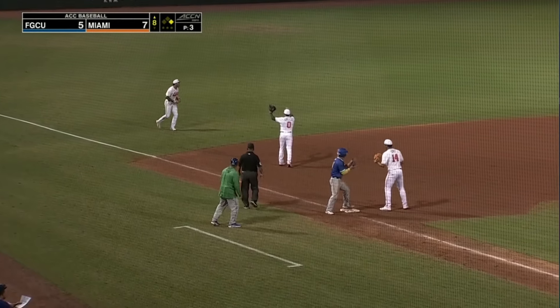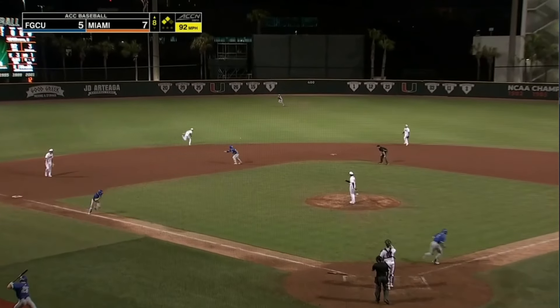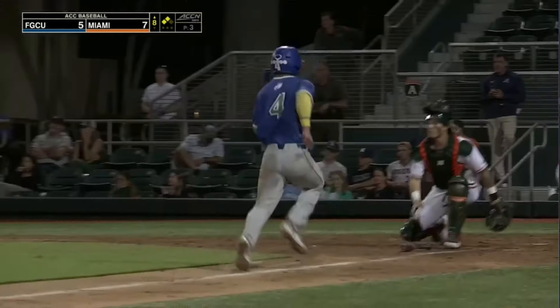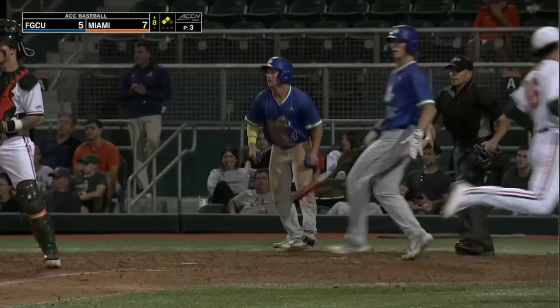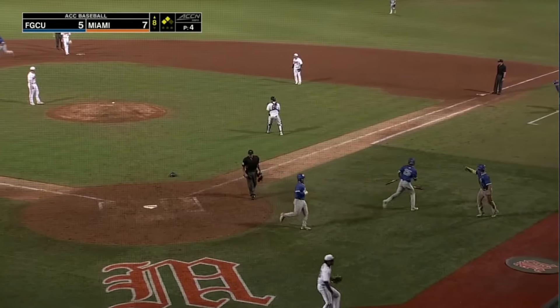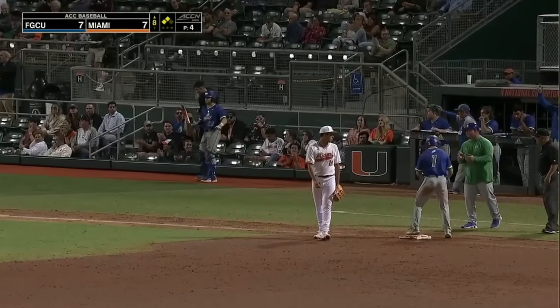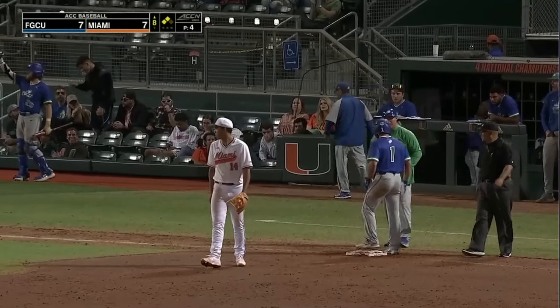But this is going to be runners at second and third. First ball swing — grounded into center field for a base hit. Here comes the tying run to the plate — here comes the throw, it's going to be too late. It gets away, goes all the way back to the screen, and headed to third base. It's going to be McKee with the go-ahead run.